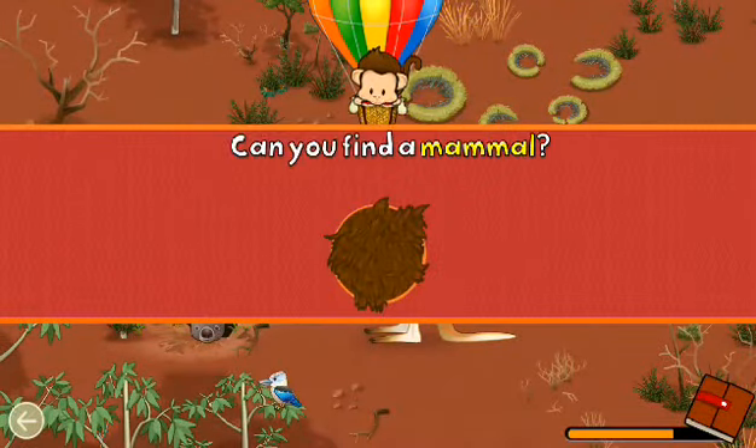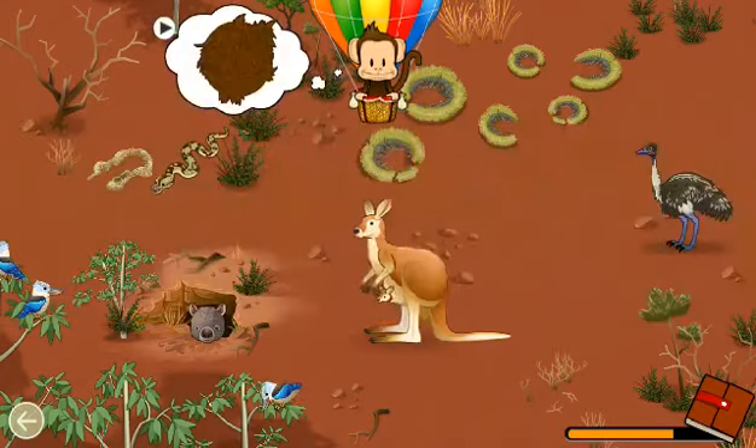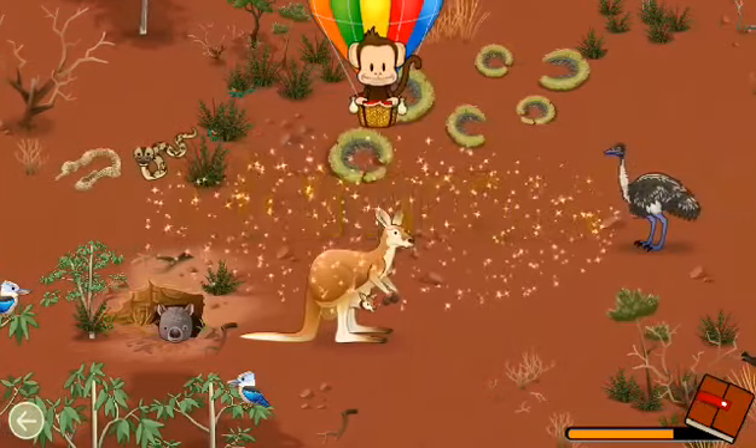Mammals have hair. Can you find a mammal? Mammal! Well done!